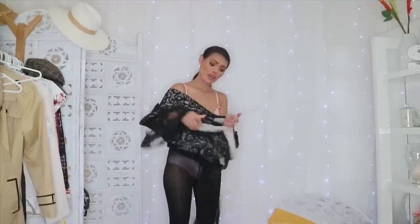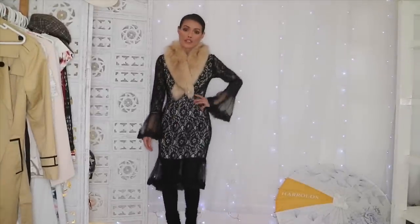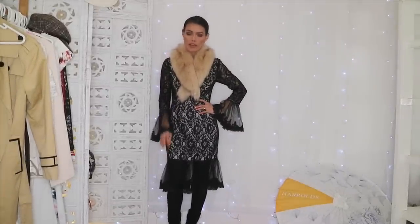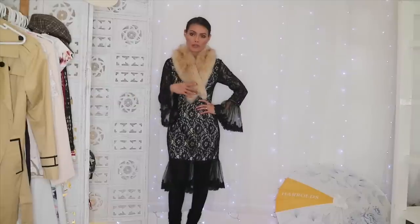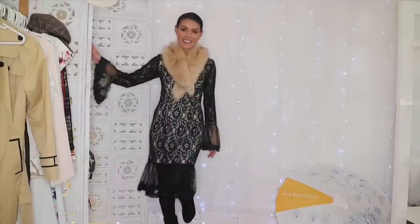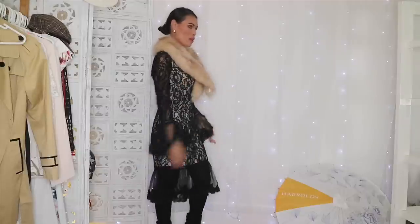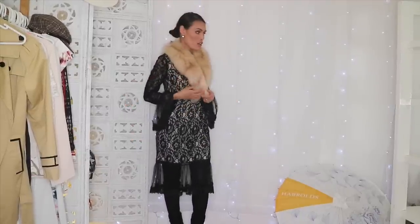Looking at this outfit, there is no way I would wear this going out for dinner — I look like a freaking old lady. But this outfit is exactly what you wear to the races. If you are going to join Fashion on the Field, this is totally acceptable.